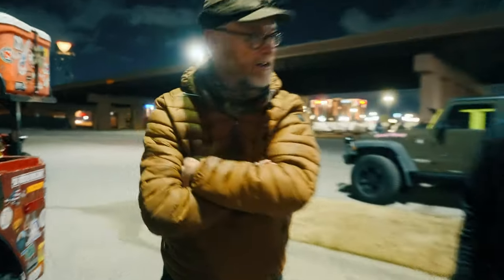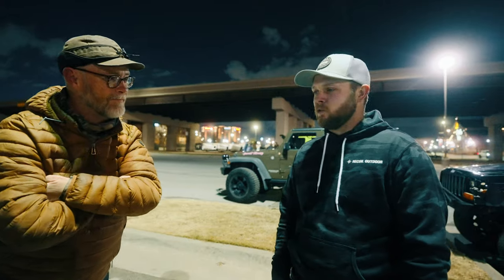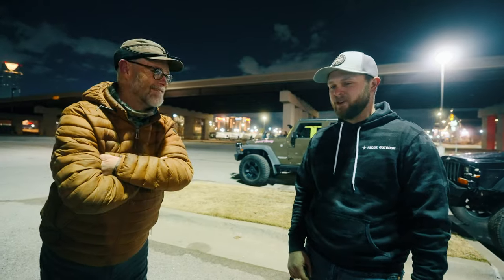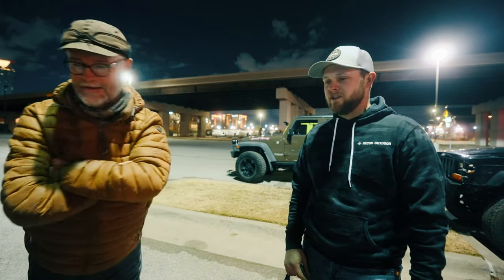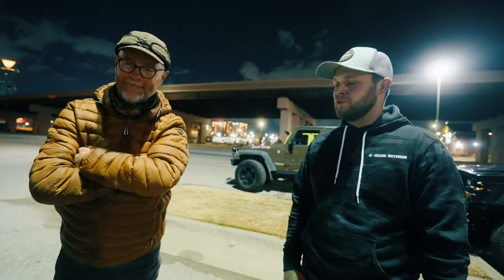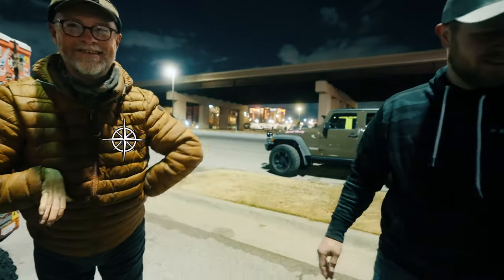Thank you for indulging me and letting me tell that story. Your Jeep is one of the nostalgic ones you see on social media and you're like man, that's a cool Jeep — and the guy wheeling it is even cooler. We definitely appreciate your time going over it with us. Maybe we'll see you out on the trail and get to wheel with you soon.